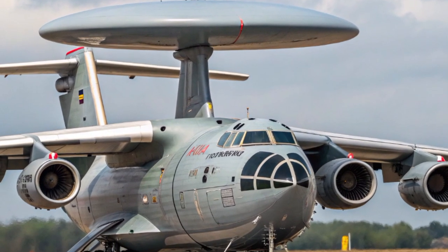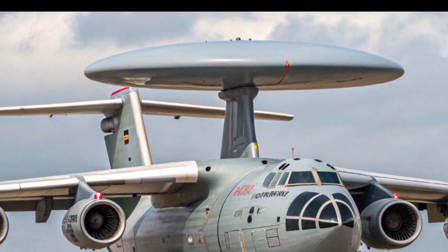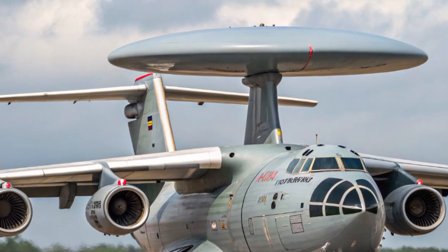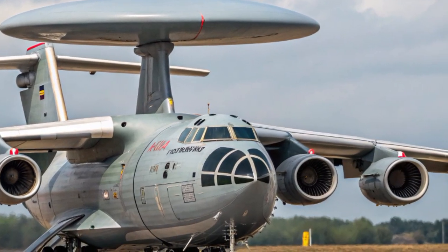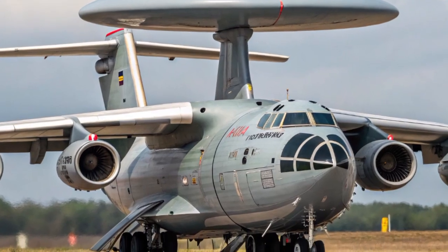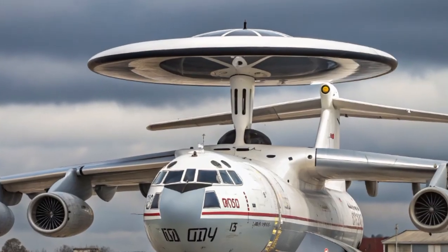Understanding how it operates, what upgrades it has received, and why it continues to be such a critical asset for Russia's air force. This is EVN Ride bringing you another in-depth review, and this time we step away from cars and bikes to cover one of the most important flying radars in the skies today.